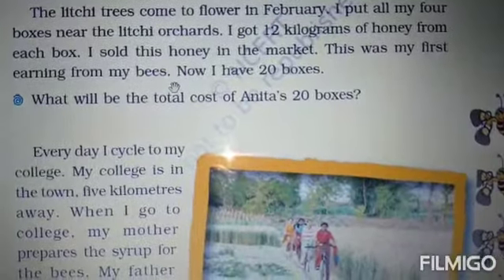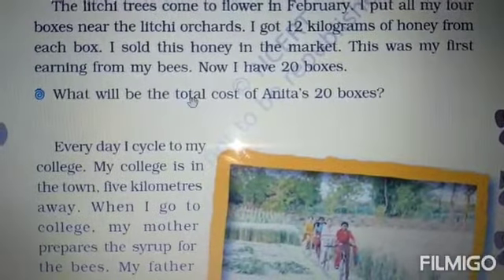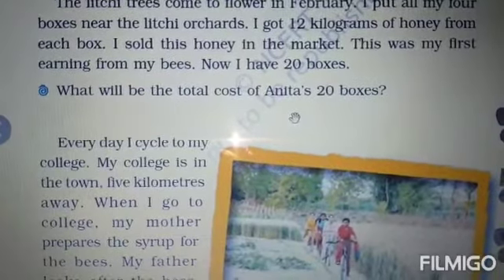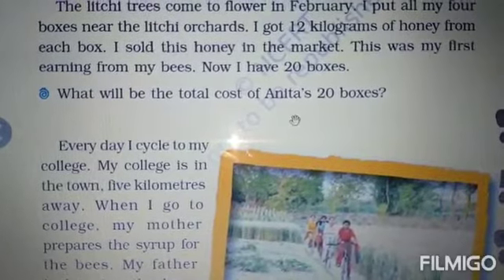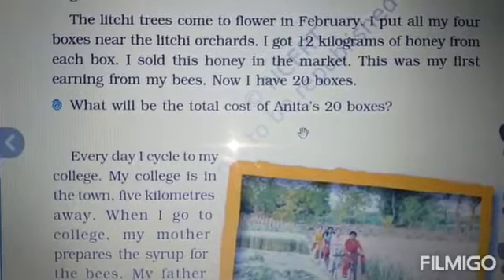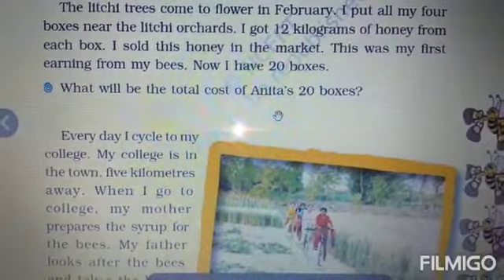Dear children, the question here is: what will be the total cost of Anita's 20 boxes? As you know, one box costs rupees 2000. So what will be the cost of 20 boxes? We will multiply 20 by 2000 and it will come to 40,000 rupees.